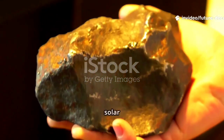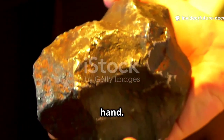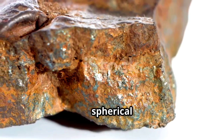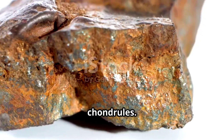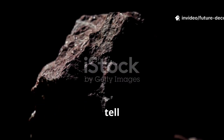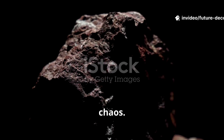Imagine holding a piece of the early solar system in your hand. Meteorites, ancient rocks from space, contain tiny spherical droplets called chondrules. These minuscule spheres, no wider than a grain of sand, tell a story of creation and chaos.